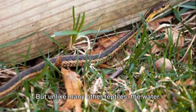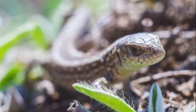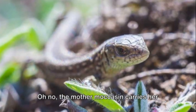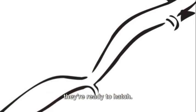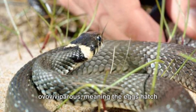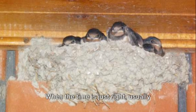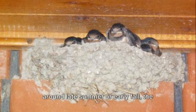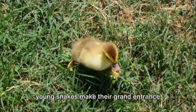But unlike many other reptiles, the water moccasin's eggs aren't laid in a nest to hatch on their own. The mother moccasin carries her precious eggs inside her body until they're ready to hatch. Water moccasins are ovoviviparous, meaning the eggs hatch inside the mother. When the time is just right, usually around late summer or early fall, the young snakes make their grand entrance into the world.